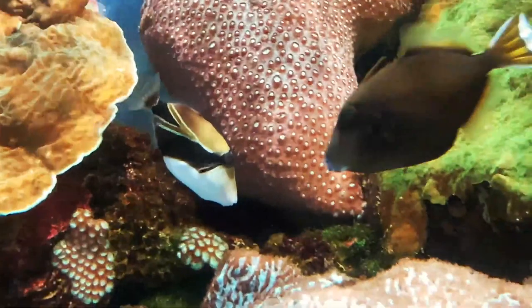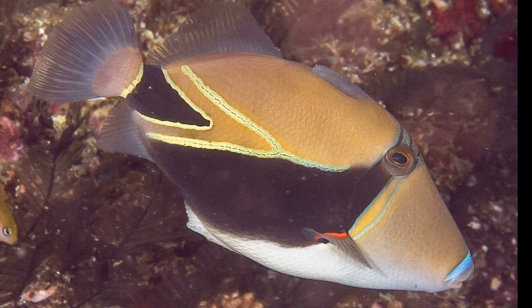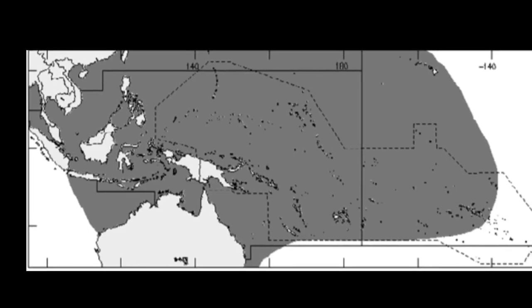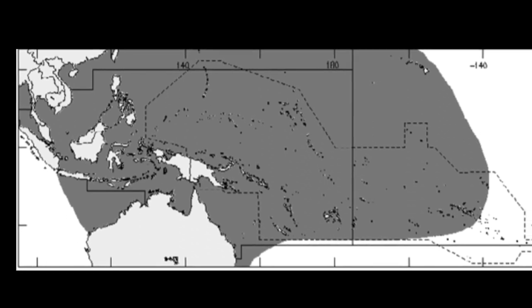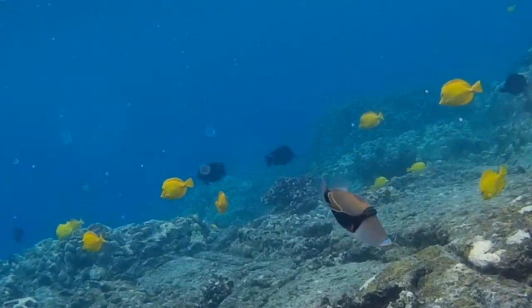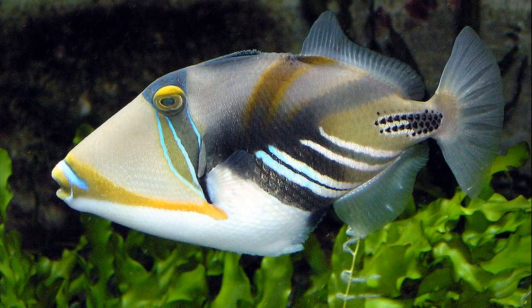The humuhumunukunukuapua'a, or reef triggerfish, is the state fish of Hawaii. They are found on shallow reef flats in the tropical Indo-Pacific. This triggerfish shares its long Hawaiian name with its close relative, the lagoon triggerfish.